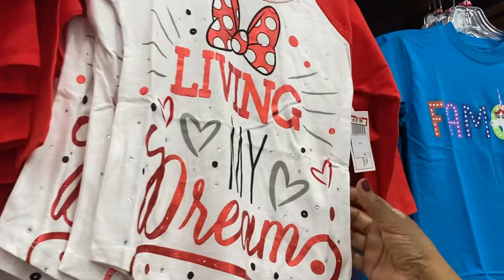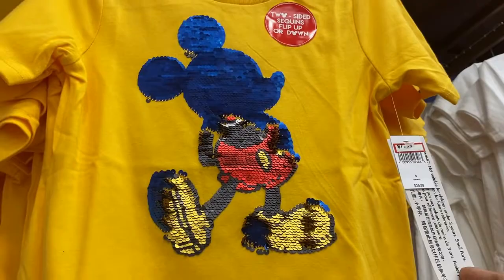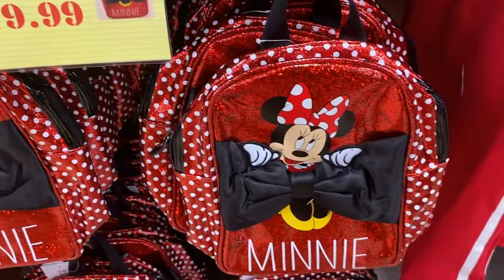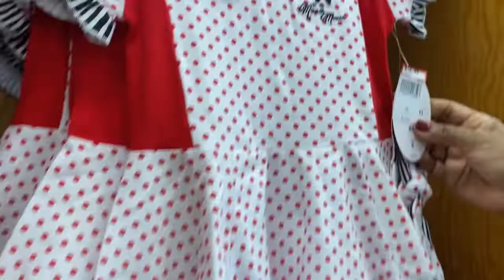There's a raglan 'Living My Dream' shirt for $12.99 — that's cute. A double sequined Mickey Balloons shirt for $14.99, and a classic Mickey double sequined one for $7.99. There's also a double-sided sequins version for $19.99. We have these mini glitter backpacks — oh my god, these are adorable! There's also a Minnie Mouse light-up pen for $7.99.